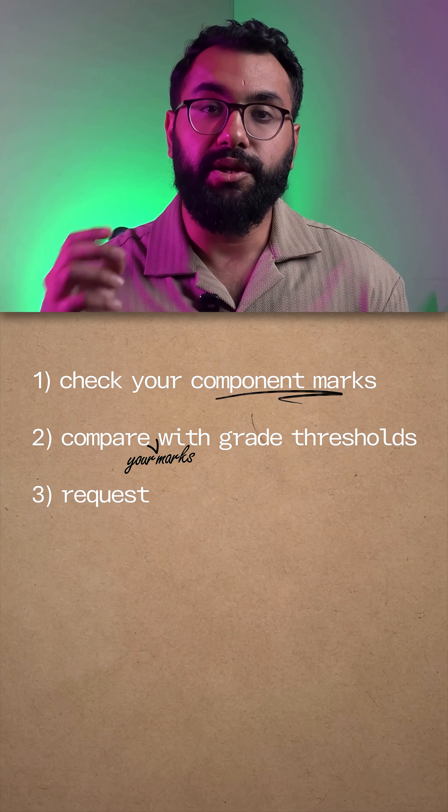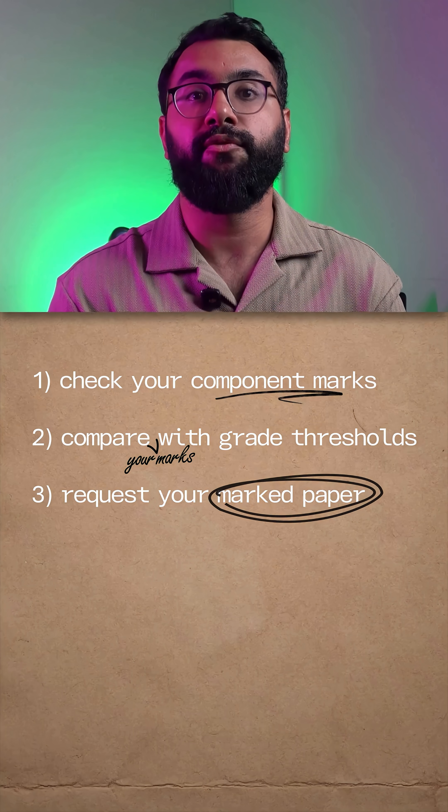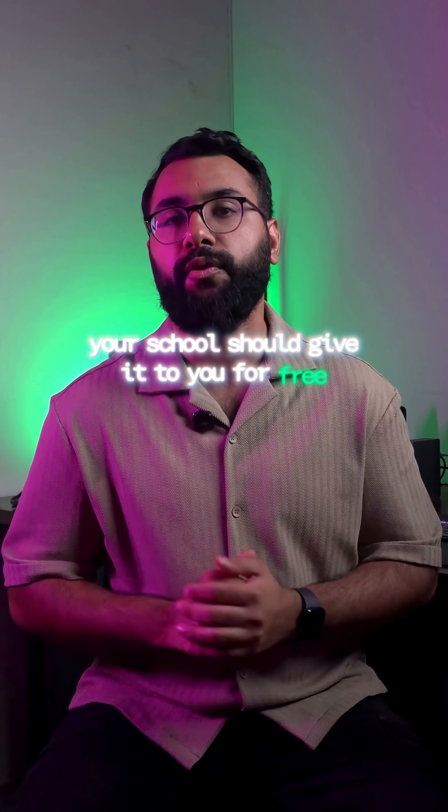And finally, request your school for your checked exam paper to see if it was marked 100% accurately. And according to Cambridge International, your school should give it to you for free.